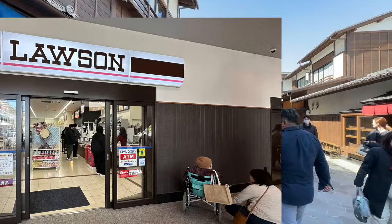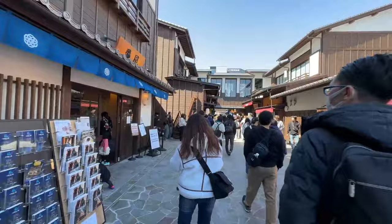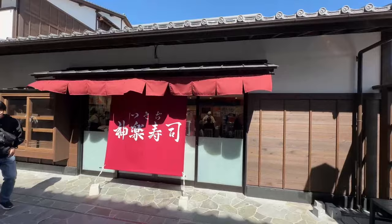Just to point it out, there is a Lawson's here, so you don't have to spend a lot of money on food if you don't want to. You just go to the convenience store. Alright, let's go check it out — it's going to be interesting for me as well because I have not been here.